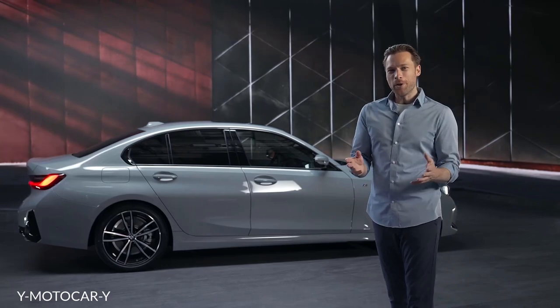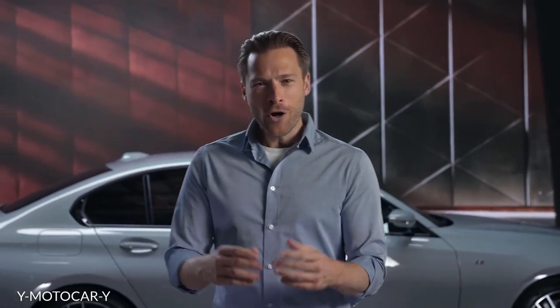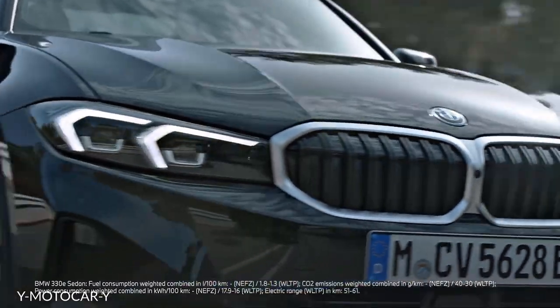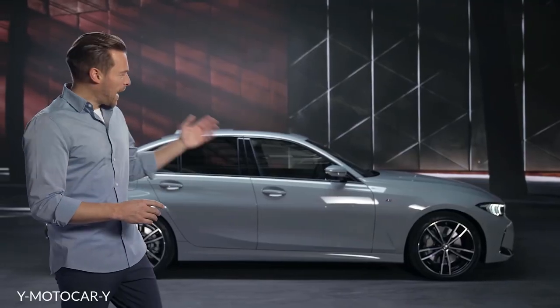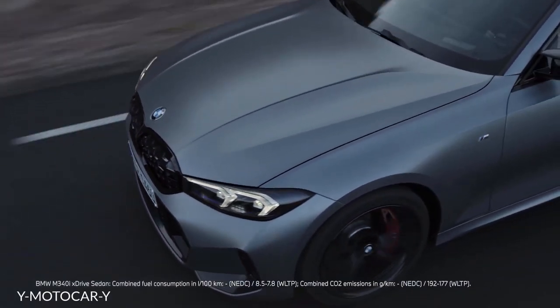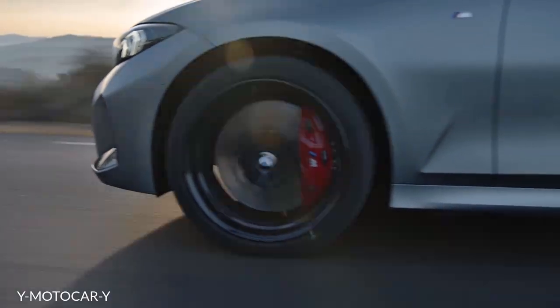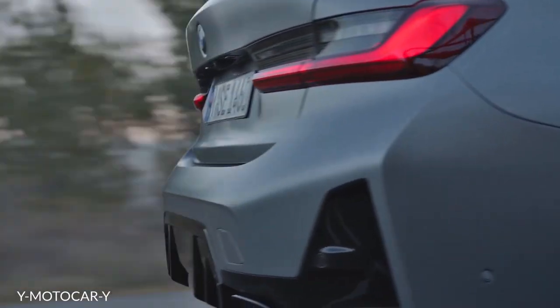The new BMW 3 Series comes with a new customer-centric offer structure. The customer now benefits from the standardization of a lot of special equipment and a simplified offer structure of new packages. The Sport Line aesthetics now come as standard equipment. Those who want a more muscular look can choose the M Sport Package, and those who want the final sporty touch can select the newly available M Sport Package Pro on top. Selective single options and the newly available BMW ConnectedDrive upgrades complete the new offer structure.